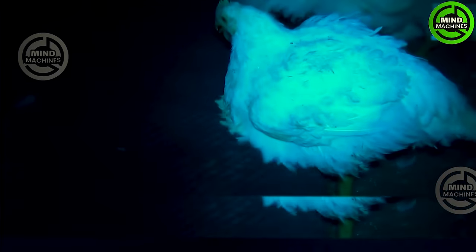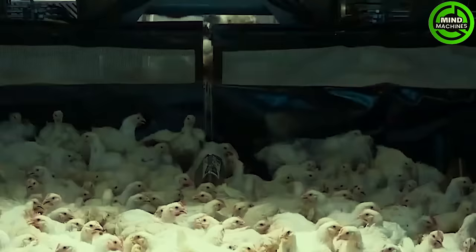The chickens are being transported by this machine to their new homes — and they don't even know it yet.